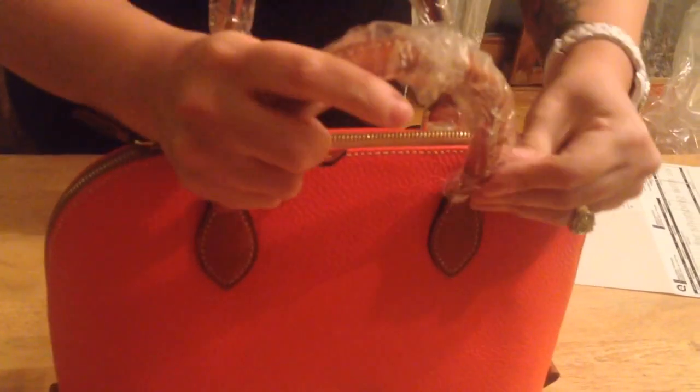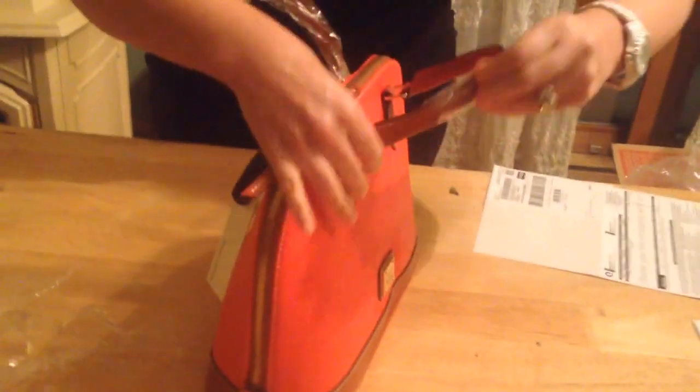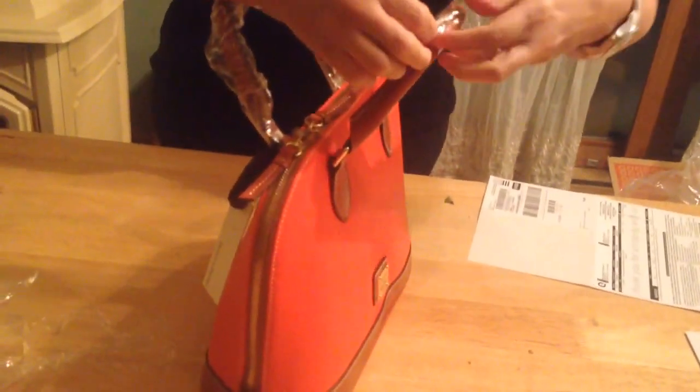I usually purchase the as-is items, which come wrapped like this, and all of those items have been in perfect condition. So this is rare for me to really like something so much that I want to get it brand new the first time.